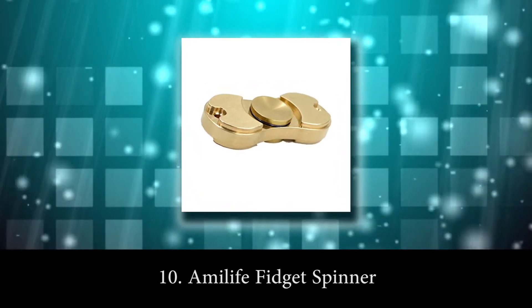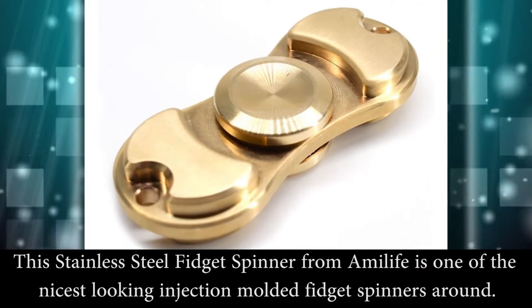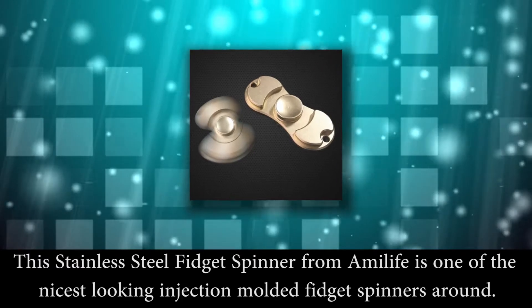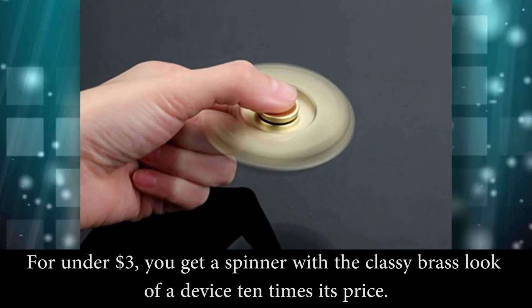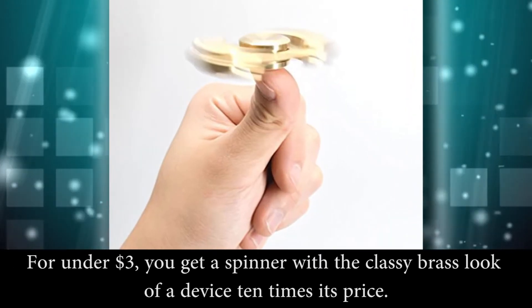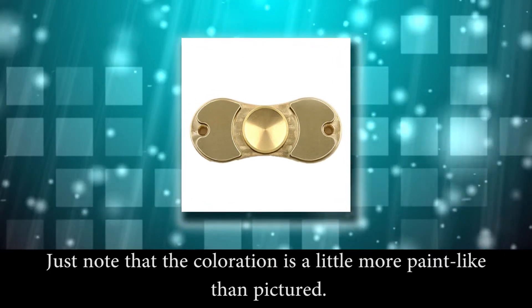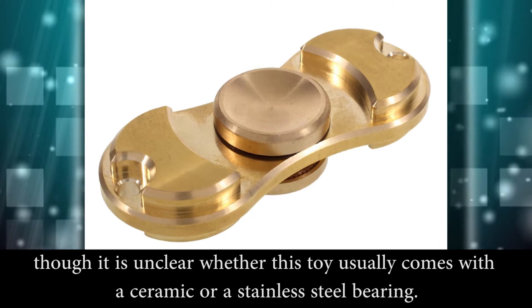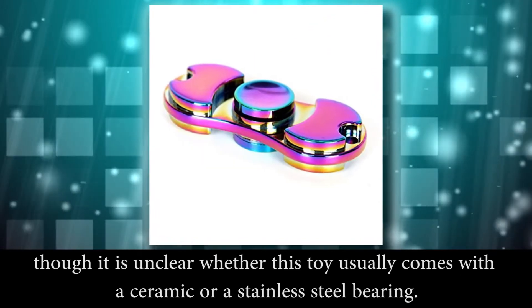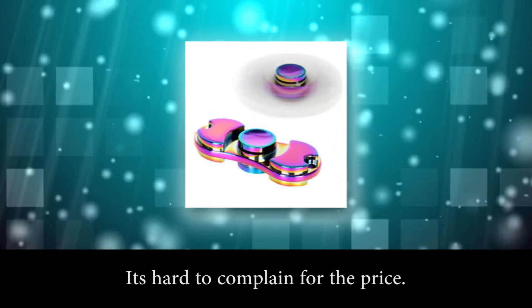Number 10: Amylife Fidget Spinner. This stainless steel fidget spinner from Amylife is one of the nicest looking injection mold fidget spinners around. For under $3 you get a spinner with a classy brass look of a device 10 times its price. Just note that the coloration is a little more paint-like than pictured. The two-wing design spins up to 3 minutes. It's unclear whether this toy usually comes with a ceramic or a stainless steel bearing, but it's hard to complain for the price.